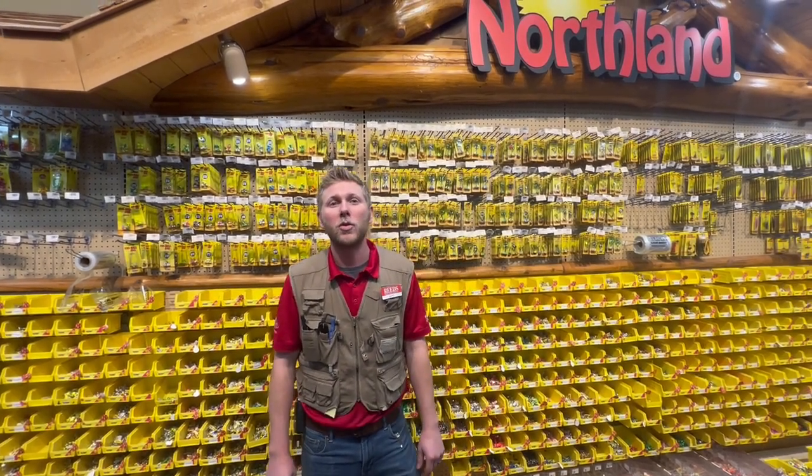Hi guys, Grant here with Reed's Outdoors with another weekly fishing report. Let's start off with some of the ice conditions here on the Main Lake and Walker Bay.